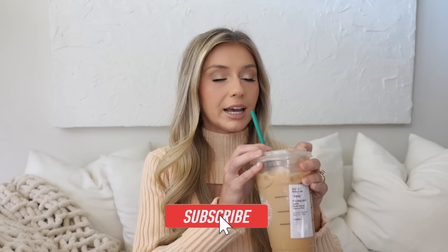First things first, obviously we got to have our coffee. This is my favorite iced coffee year round, but it is especially nice in the fall — it's a nice fall flavor. It is the iced brown sugar oat milk shaken espresso. It is delicious. I got a venti today. It's a venti coffee day.